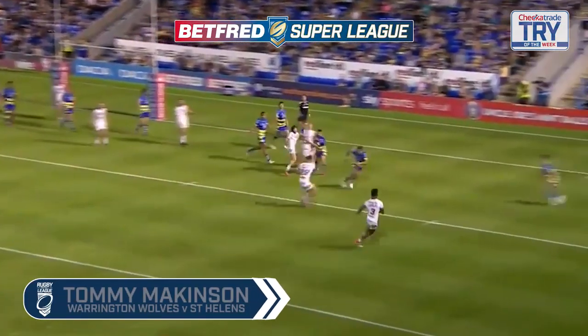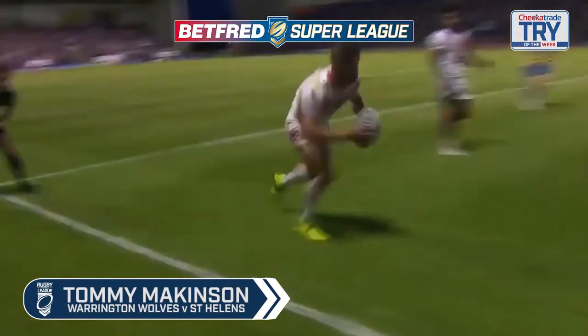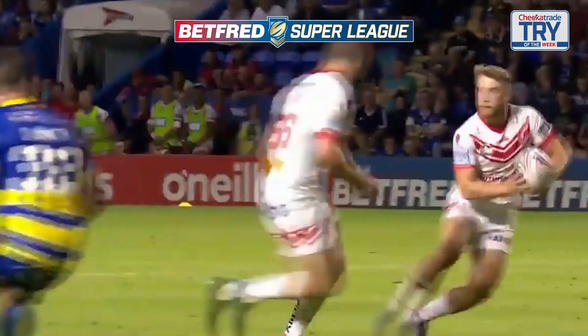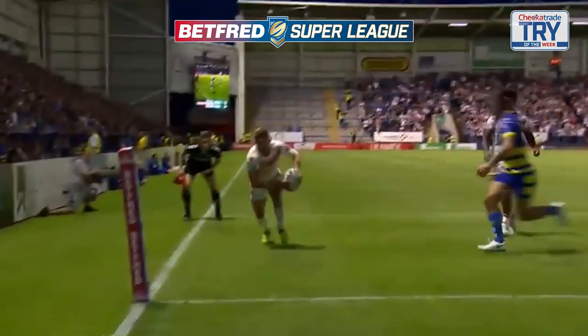We're back with St. Helens for the final try, a move orchestrated by Richardson, Lomax and Wellsbate that allows Tommy Makingson the chance to destroy his 19th corner flag of the season. Spectacular.